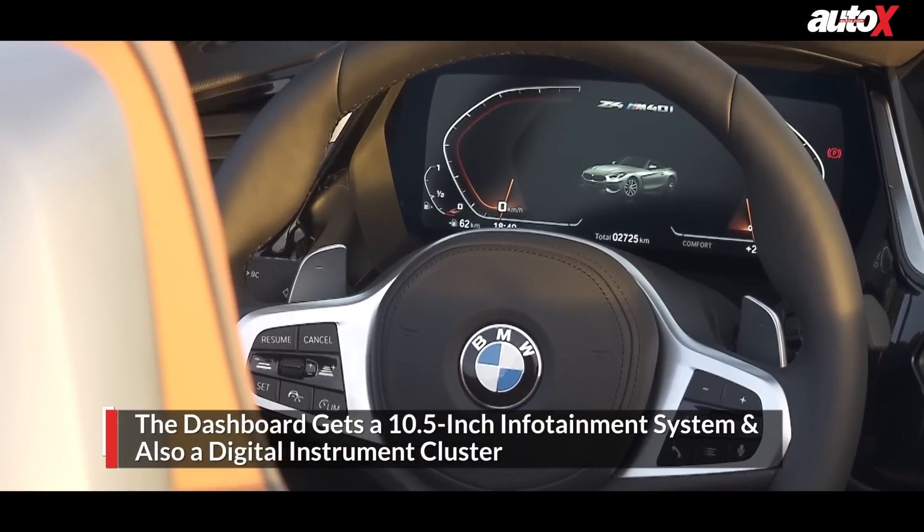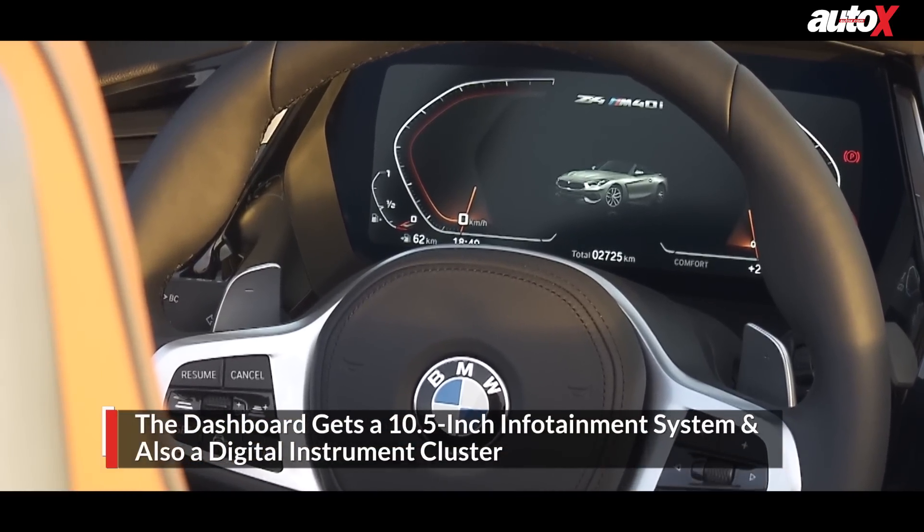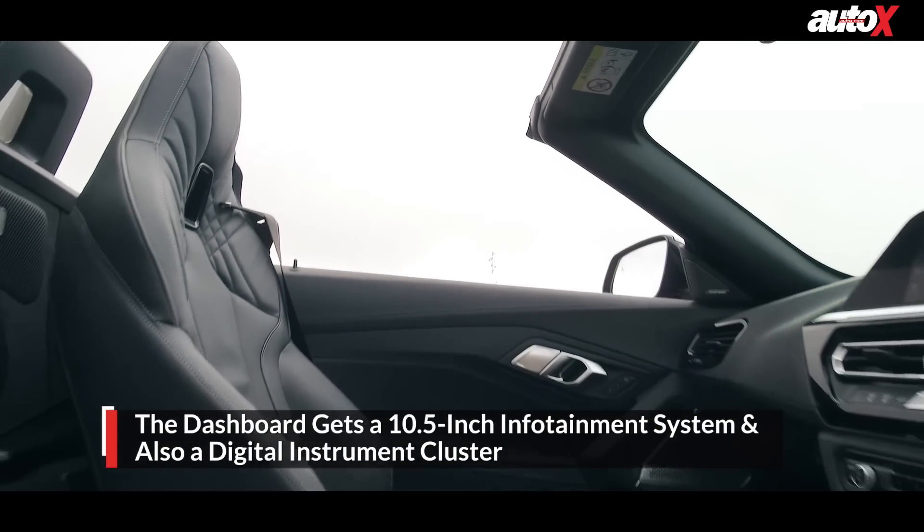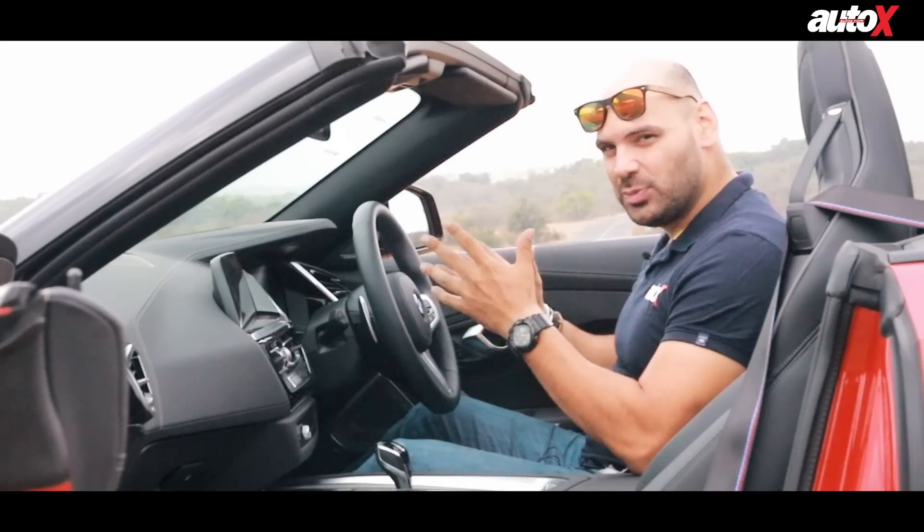The steering wheel is nice and sporty, and it's got a very nice 10.5-inch touchscreen infotainment system. The instrument cluster is also digital and displays everything you want to know. The seats are very supportive and it feels like a proper sports car with a sporty touch.